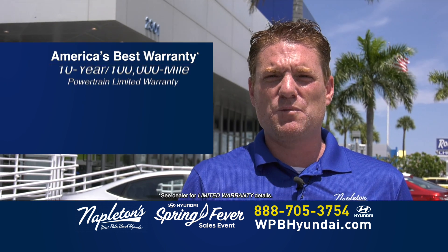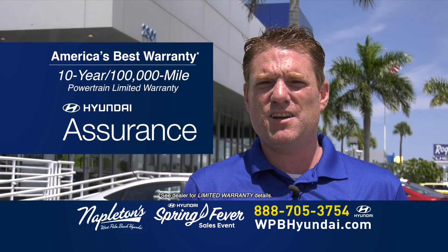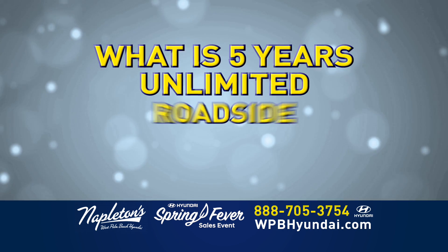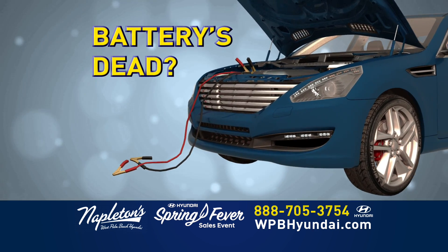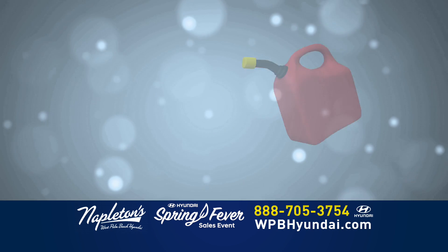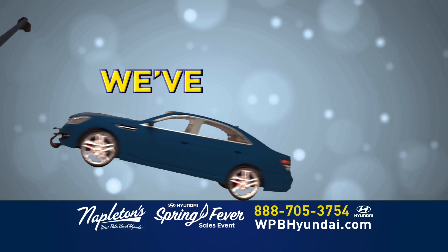Every new Hyundai comes with America's best warranty: 10-year, 100,000-mile and 5-year, 60,000-mile bumper-to-bumper, and 5 years of roadside assistance. What is 5 years unlimited roadside assistance? Battery dead? We'll come jumpstart it for you. If you lock your keys in your car, we'll get them out for you. If you run out of gas, we'll bring you a gallon. And if your car needs a tow, we've got you covered.